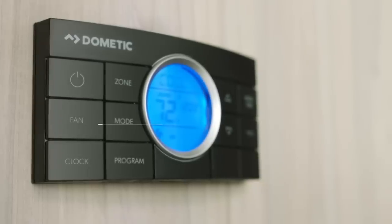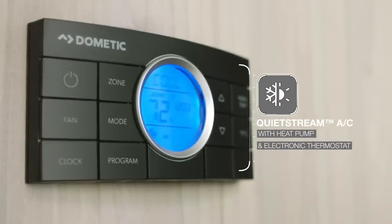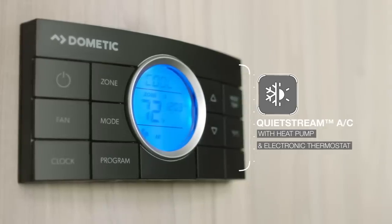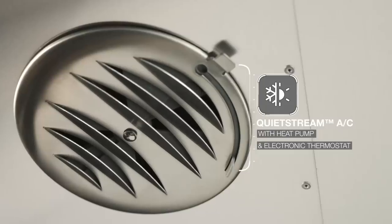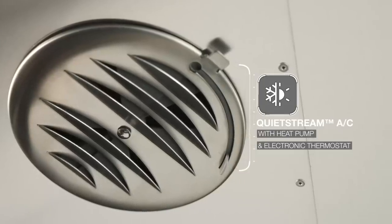Airstream's QuietStream ducted climate control system keeps you comfortable no matter where you travel. It's sleek, seamlessly integrated, and quiet as a whisper. And low-profile ducts easily and quickly cool the cabin almost silently.